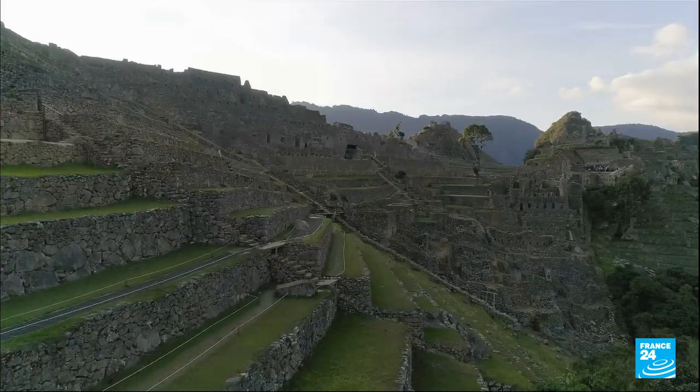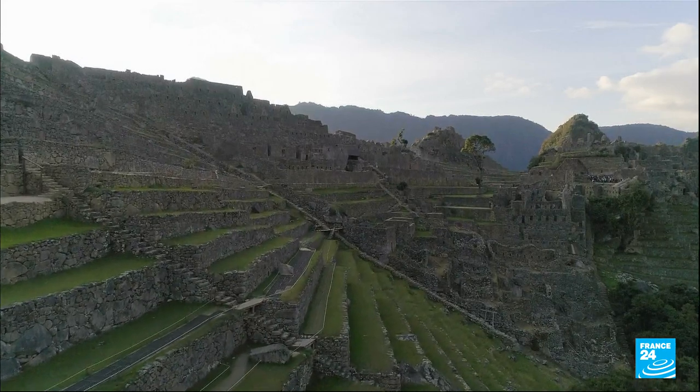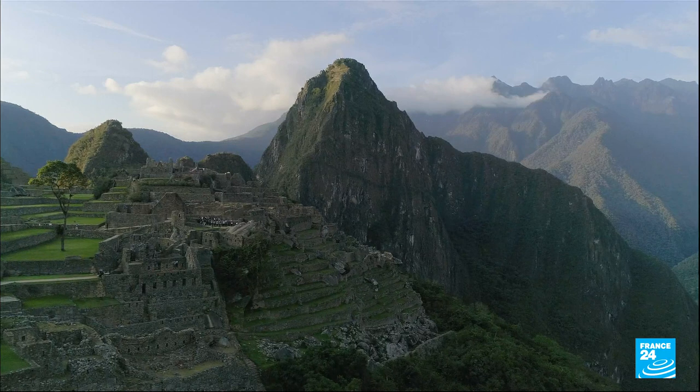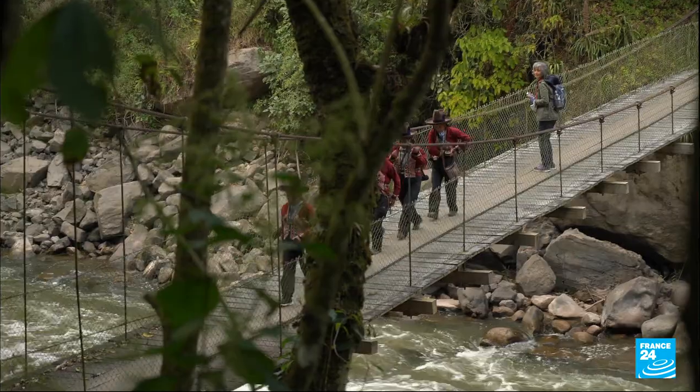Hidden in the heart of the Andes Mountains is a feat of architecture built by the Incas more than 500 years ago: Machu Picchu. Famous the world over, it still contains secrets.